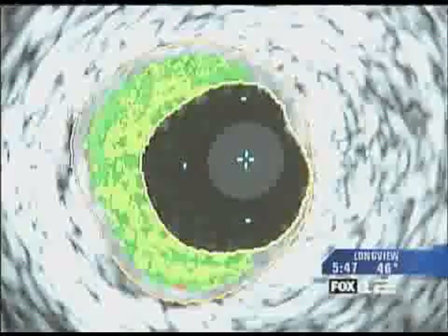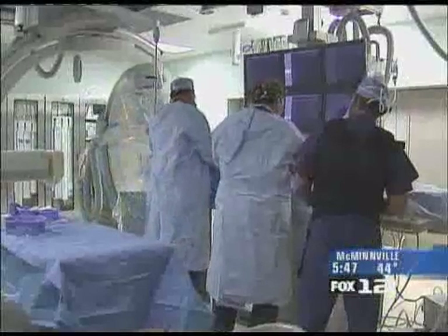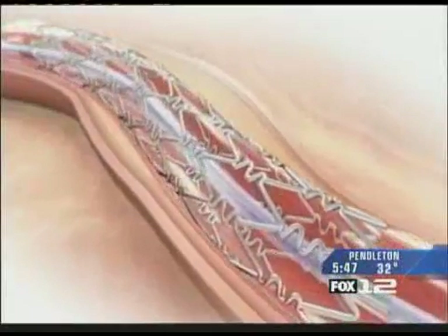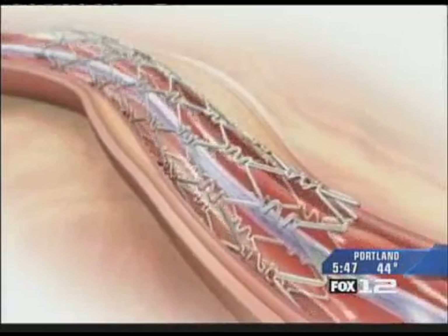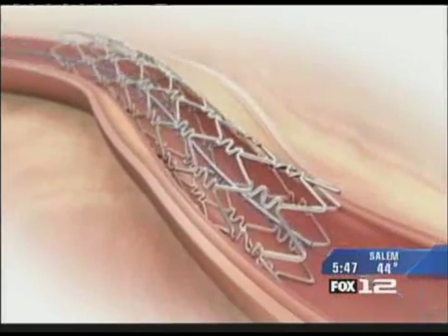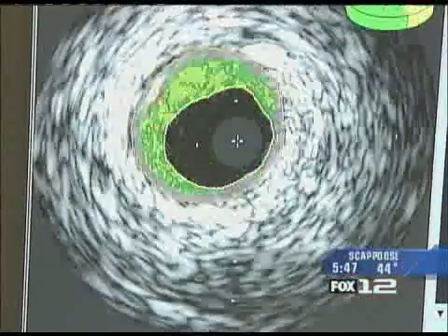And there's one more important use for IVUS, which comes after doctors have completed their life-saving treatment. We also use it post-stenting to make sure that the stent has been placed appropriately and that it's expanded properly. That has actually been very important in the era of drug-eluting stents, when making sure that the stent is placed appropriately certainly makes a difference in future clinical outcomes of the patients.